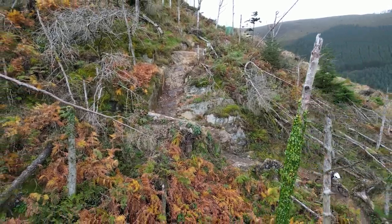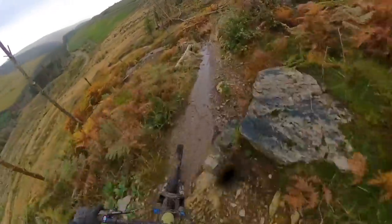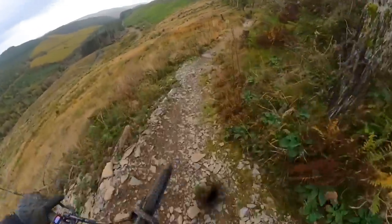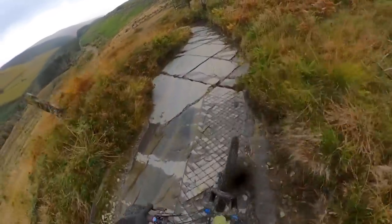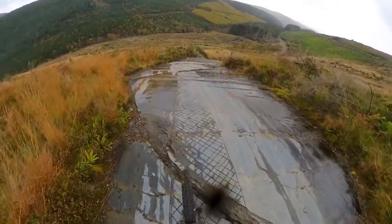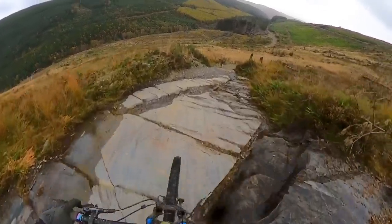Whoa, I only just made that. There are a few bits where you just don't know if you're going to make it until you do it. You're going to have to lean in. I guess that's how the slab got its name — it's so, so slippy. I'm going as slow as I can, rear wheel skidding. Just don't let the front wheel skid.